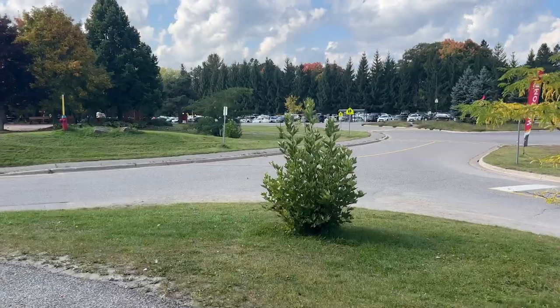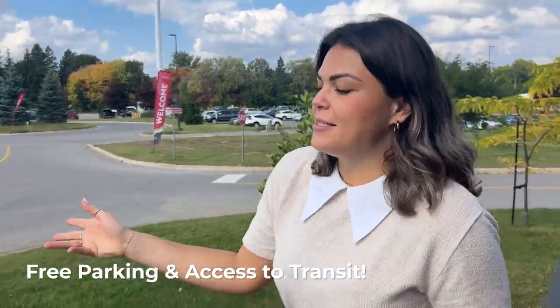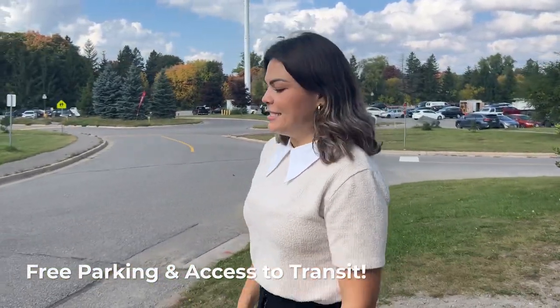Our students have free parking on campus, but there's also a bus stop right on campus. So whether you're busing in from anywhere in the city, it's pretty easy to get to campus.